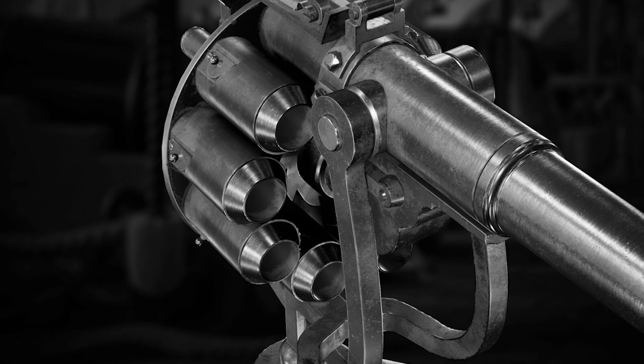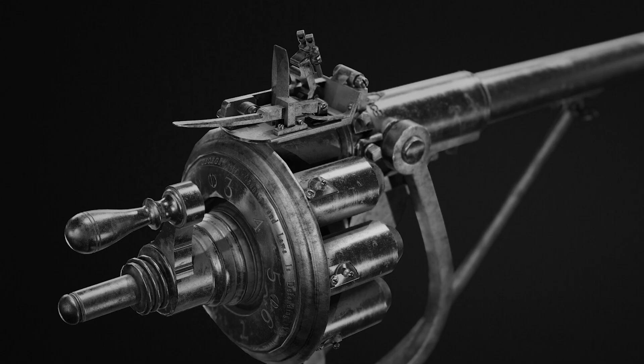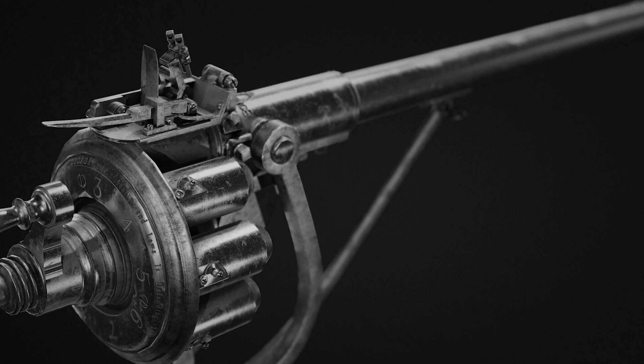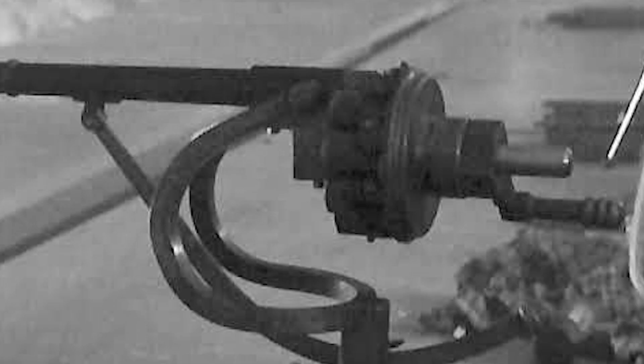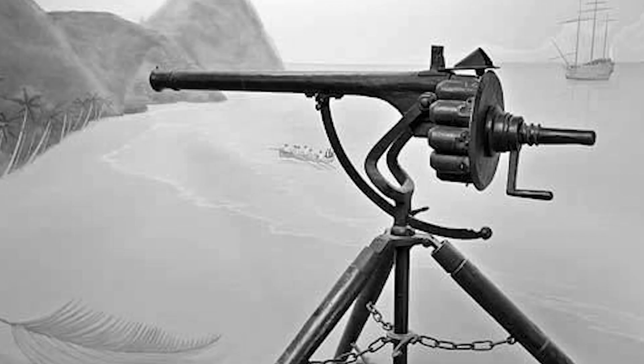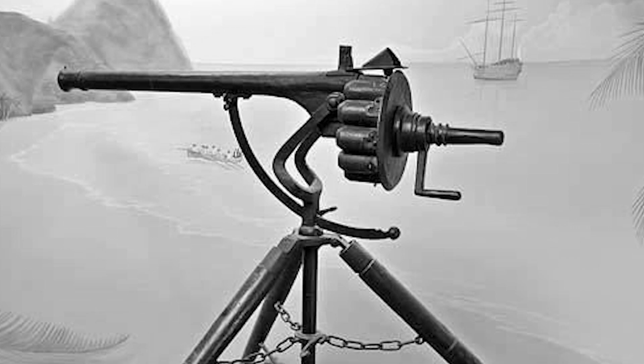And there you have it, folks, the captivating tale of the Puckle Gun — an innovative yet flawed piece of firearms history that showcased the creative spirit of its inventor, James Puckle. While it may not have revolutionized warfare in its time, it undoubtedly paved the way for future advancements in weaponry. If you enjoyed this deep dive, make sure to give this video a thumbs up and share it with your friends who love history. Don't forget to comment below about other fascinating inventions you'd like us to explore. As always, thank you for joining us, and we'll see you in the next episode for more amazing historical discoveries. Until then, stay curious.